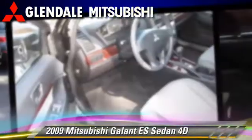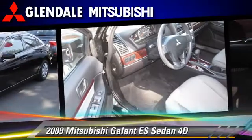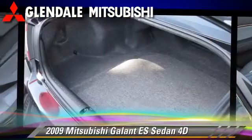Comfort and convenience features include power door locks, power steering, and power windows.